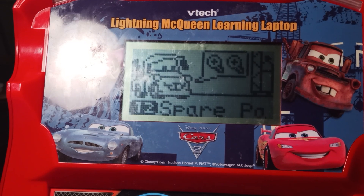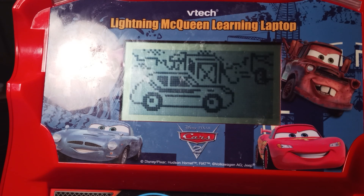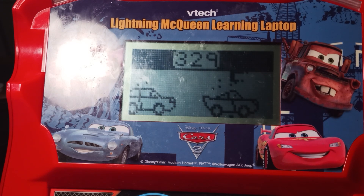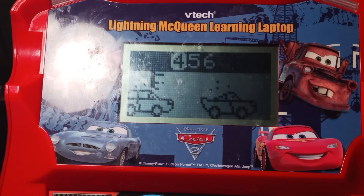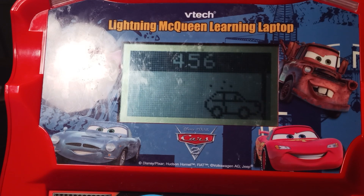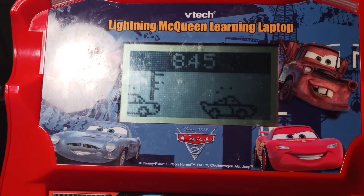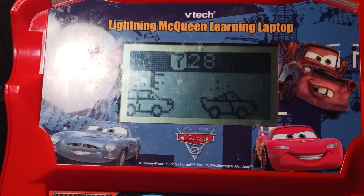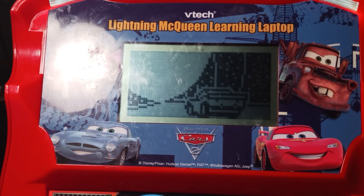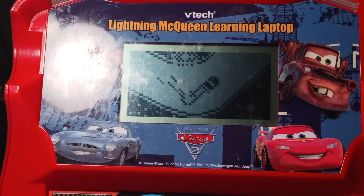Mechanical math. Choose an activity. Number typing. Type the numbers as 3, 2, 9. Yeah! Type the numbers as 4, 5, 6. That's what I'm talking about. Type the numbers as 8, 4, 5. Ka-chow! Type the numbers as 7, 2, 8. Yeah! Type the numbers as 9, 1, 0. That's what I'm talking about.